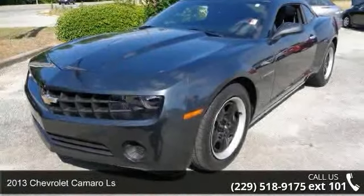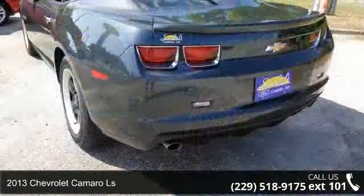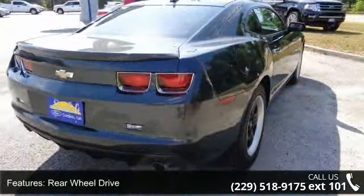Check out this 2013 Chevrolet Camaro LS. This may be the set of wheels you've been looking for. This vehicle comes with a reliable 6-cylinder engine connected to a smooth shifting automatic transmission.